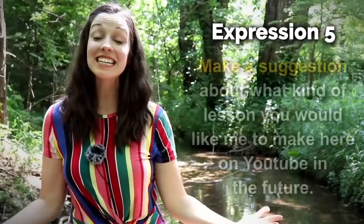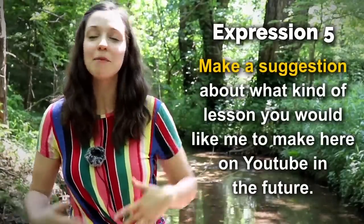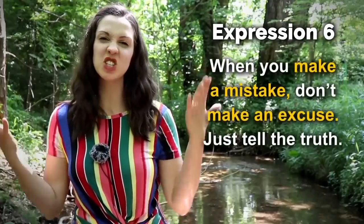Number five — make a suggestion about what kind of lesson you'd like me to make here on YouTube in the future. I'm asking you to make a suggestion — give me some ideas. Number six — when you make a mistake, don't make an excuse, just tell the truth.